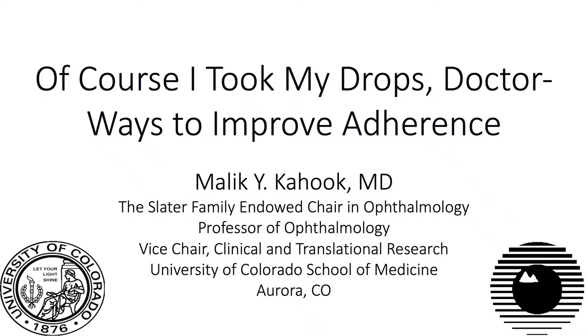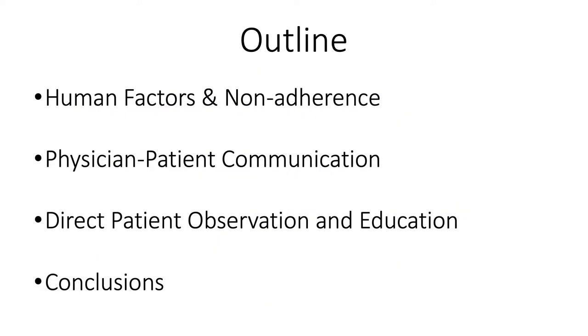This is Malik Hook from the University of Colorado. The topic we will be discussing today is 'Of Course I Took My Drops, Doctor' — ways to improve adherence. The outline I'll be discussing includes human factors, physician-patient communication, direct patient observation, and education, as well as some concluding thoughts.